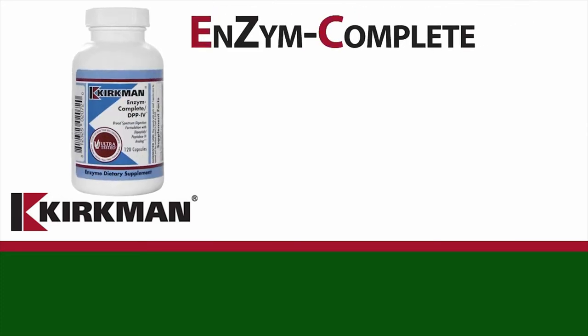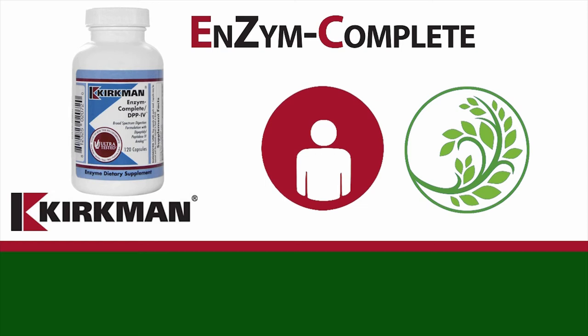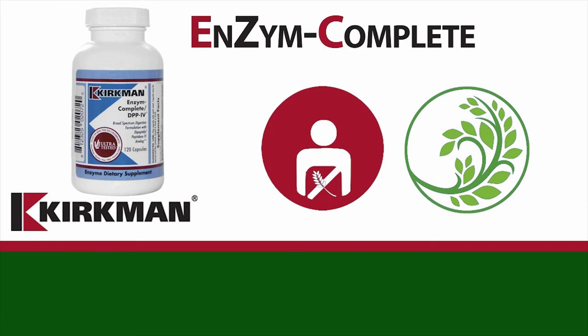Enzyme Complete — this popular broad-spectrum, high-strength digestive enzyme complex contains a unique blend of 18 pure plant-based enzymes. This formula contains enzymes that degrade the peptides resulting from casein and gluten.